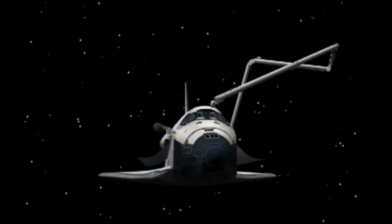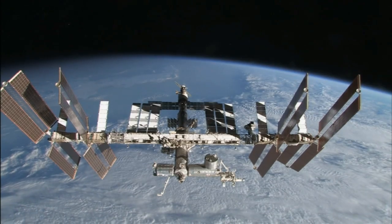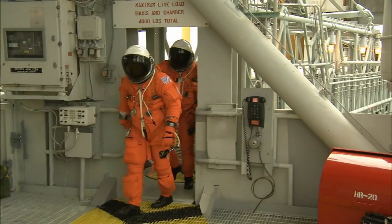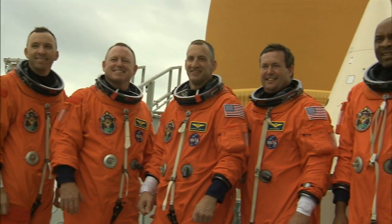This sets the stage for Atlantis and crew to fly an 11-day mission to the International Space Station. With the exercises behind them, the astronauts will continue training at their home base, NASA's Johnson Space Center in Houston, before returning to Florida for launch.